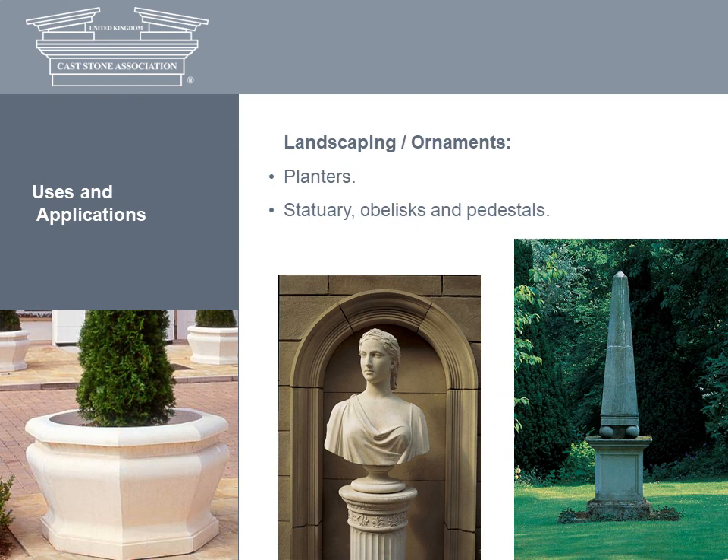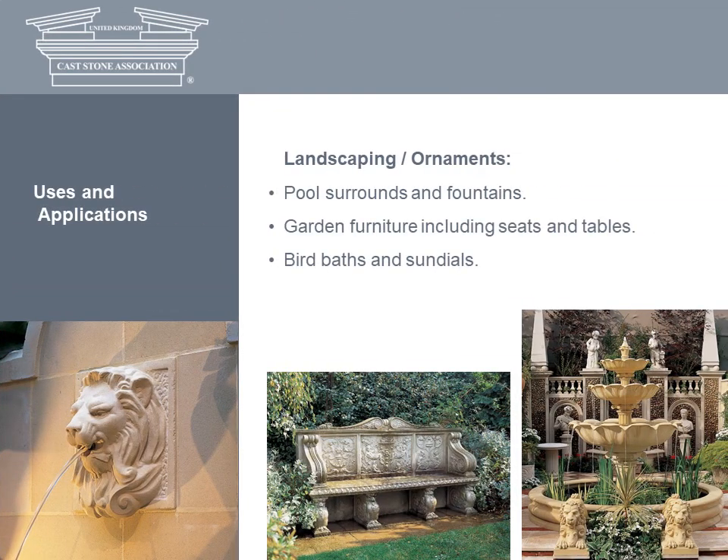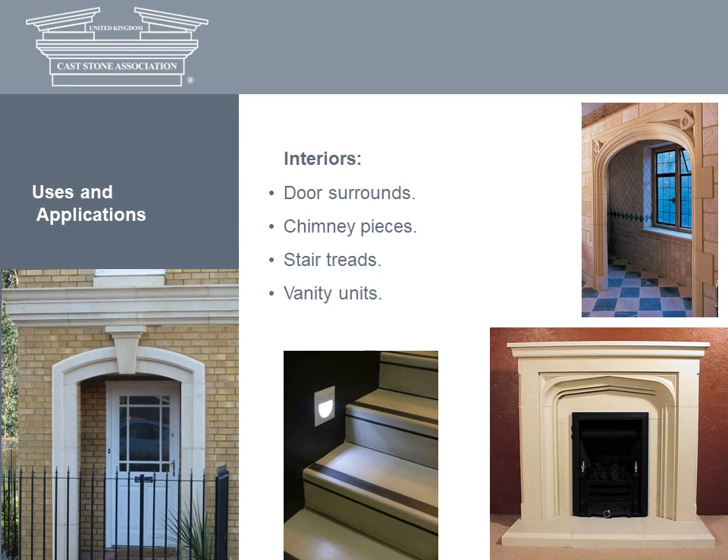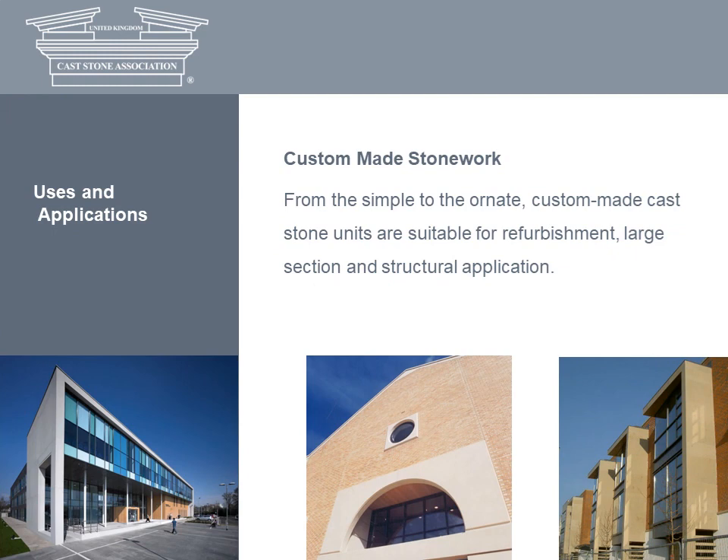For landscaped areas and gardens, cast stone ornaments such as planters, statuary, obelisks, pedestals and even pavilions provide emphasis and accent and a contrast with the planted environment. Cast stone pool surrounds, fountains from elaborate centrepieces to simple wall fountains, and garden furniture are also popular. Turning to interiors, cast stone is widely used for door surrounds and chimney pieces, while cast stone ornaments and furniture are seen in public areas from hotel lobbies and restaurants to shopping malls. Because cast stone can be moulded into virtually any shape and size, it can be made to meet precise individual requirements. Custom-made cast stone work is suitable for refurbishment, large section and structural application.